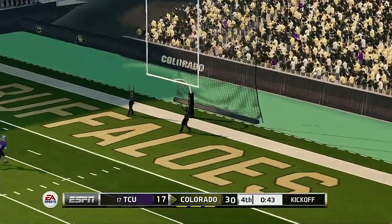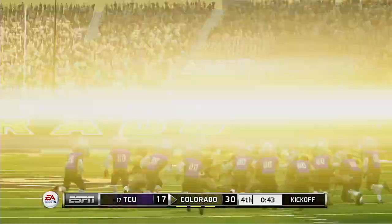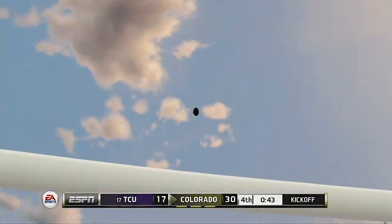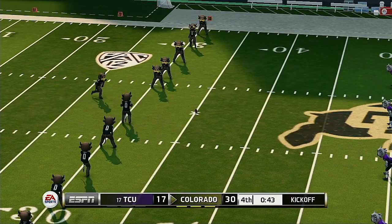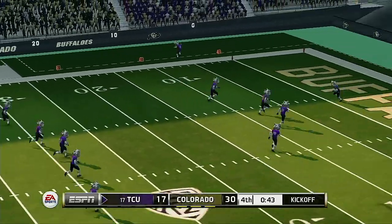It's up, and he nails the long field goal. Colorado is ready to kick it away. He just drills this one.